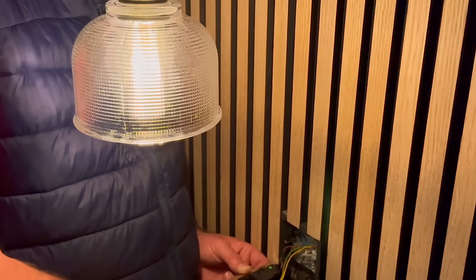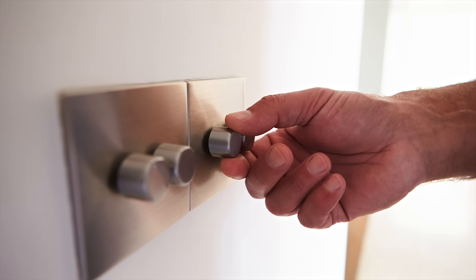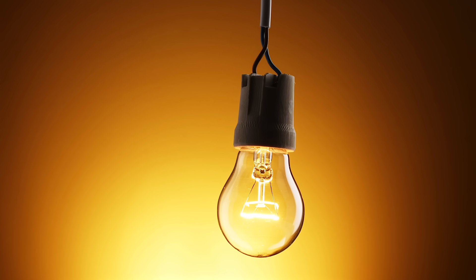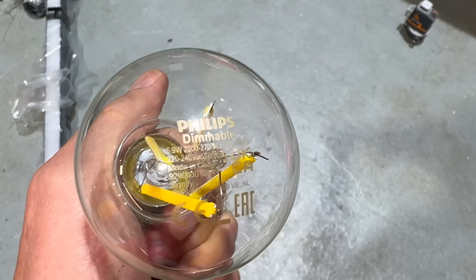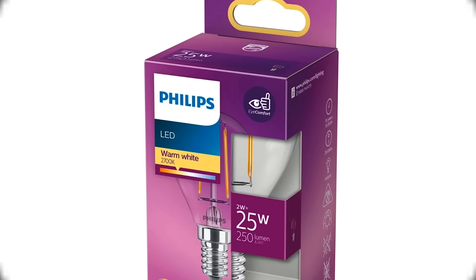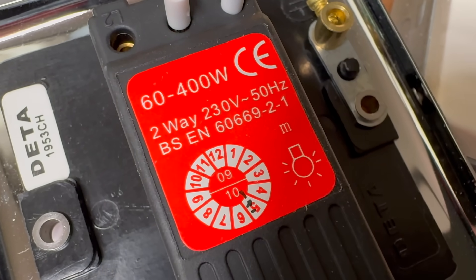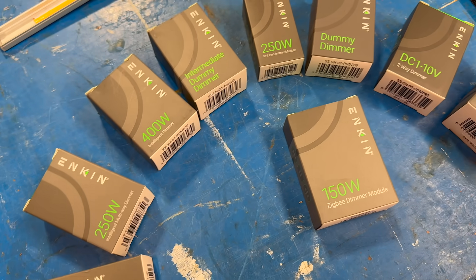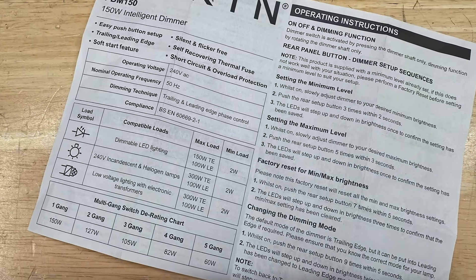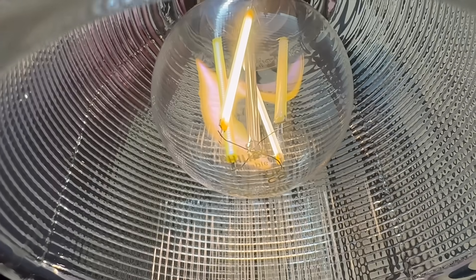Wattage brings up another key specification: minimum load. For a dimmer to work properly, it needs to see a certain amount of load on the circuit. Back in the days of incandescent lamps, that minimum load might have been around 40 watts — no problem when each lamp drew 60 or more. But in LED terms, 40 watts is massive. Most modern LED lamps are only a few watts each, so if you've only got one or two on a circuit, you could be well below what the dimmer needs. That's where modern LED compatible dimmers make all the difference. The Enkin dimmer, for example, can work with loads as low as 2 watts, making it compatible with even the most efficient LED lamps.